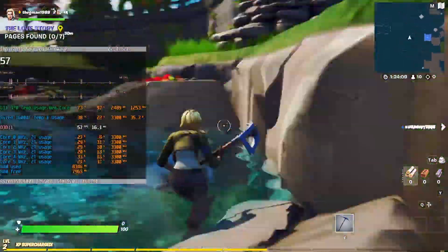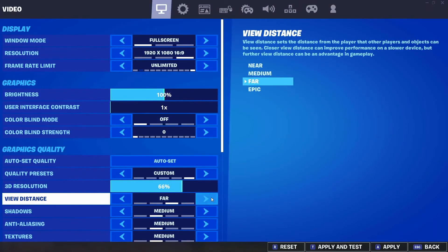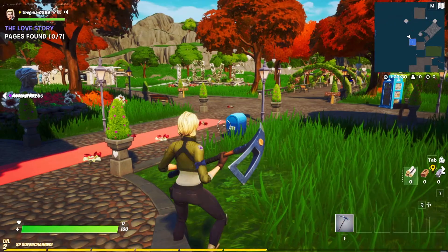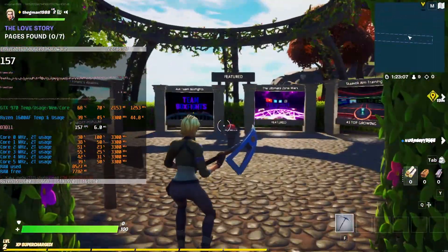In Fortnite, with Epic settings it hovers mostly around 60 FPS, but most gamers will not play that way. Turning the settings down to medium and setting the draw distance to Epic will yield an excess of 144 frames per second, which means you can safely use a 144Hz monitor with this game and play competitively.